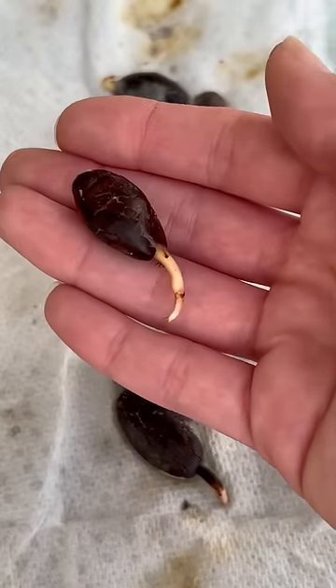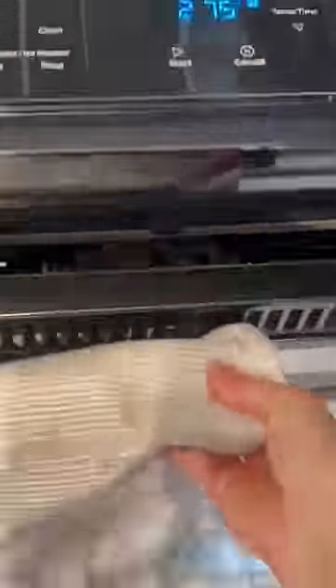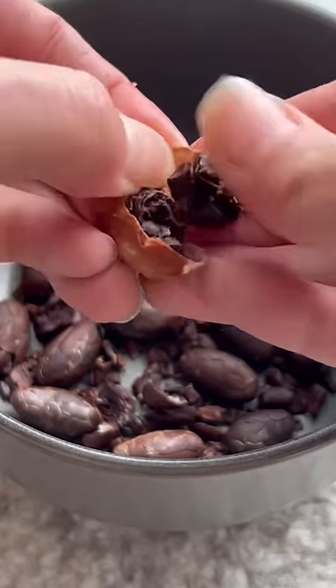At first it looked really promising, but then they kind of just started to shrink up. So instead we're gonna make chocolate in this video. Don't worry, we're still gonna try to grow the chocolate plant, but for now I'm trying to figure it out.